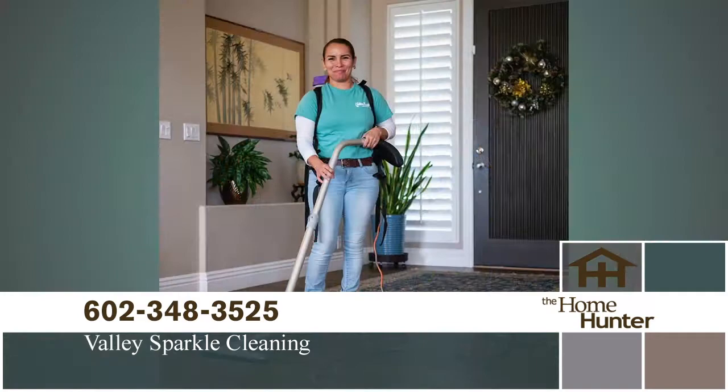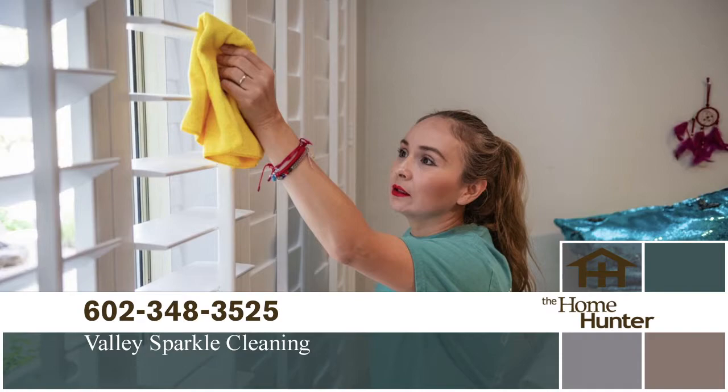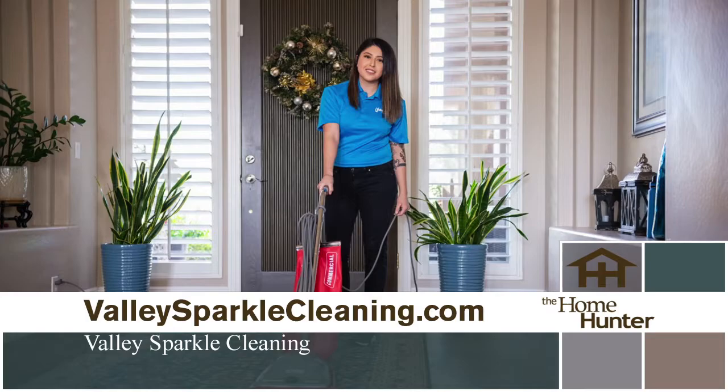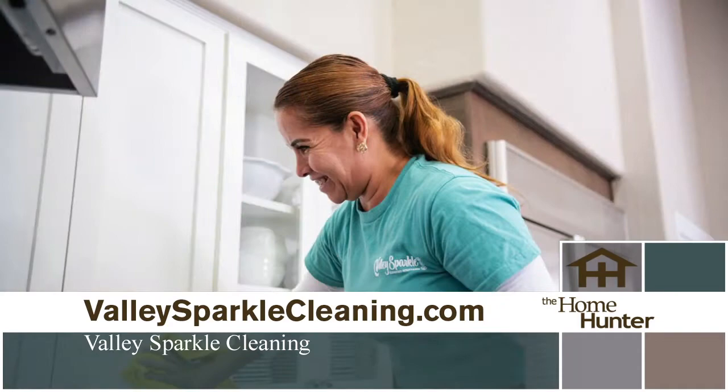Welcome back Karina Cruz with Valley Sparkle Cleaners. The crew does an amazing job — the house is spotless. They do residential and commercial cleaning, including recurring cleanings, one-time cleanings, and move-in/move-out cleanings. You can schedule weekly, bi-weekly, or monthly service. The host has them every other week and loves it. People sometimes wonder if they need to clean before the cleaners come — but with Valley Sparkle, it's a different experience.